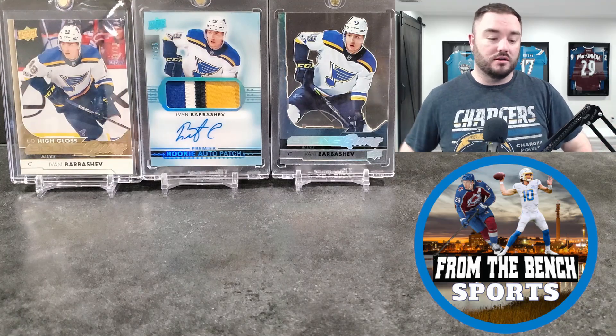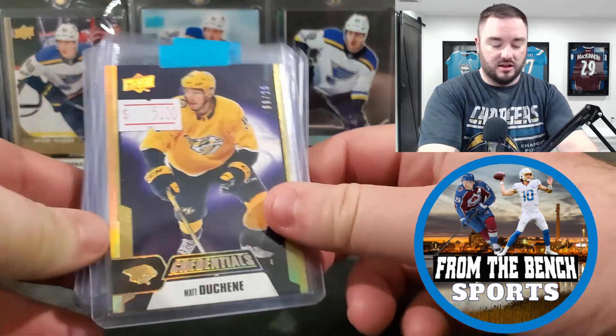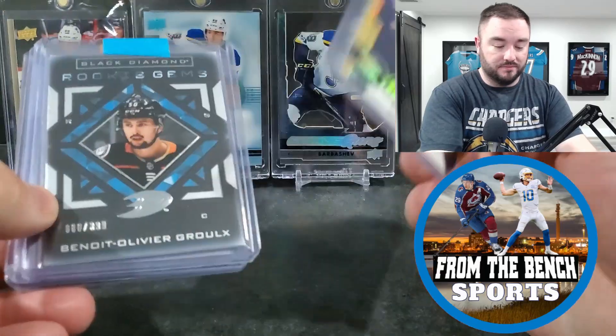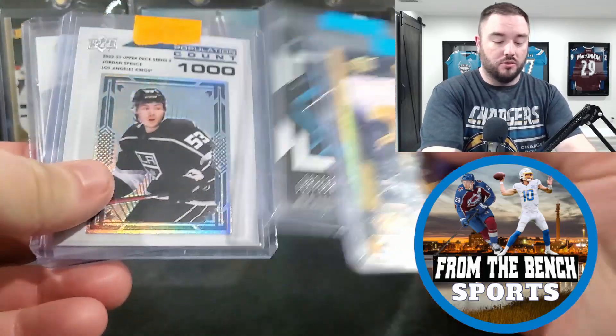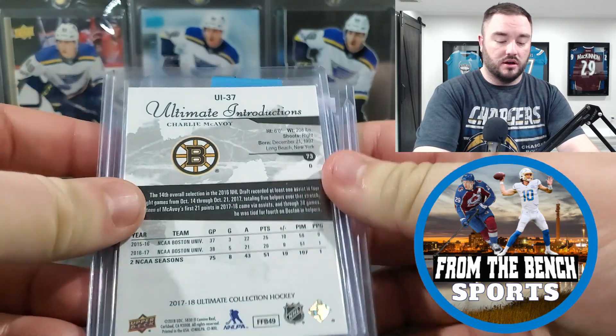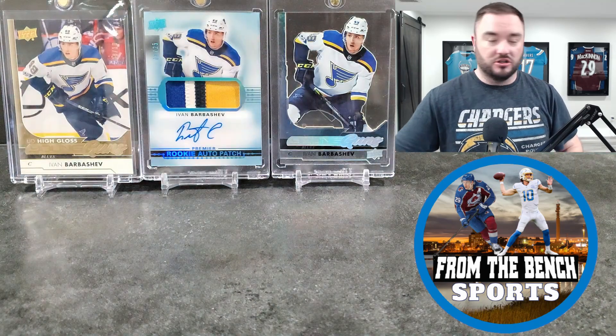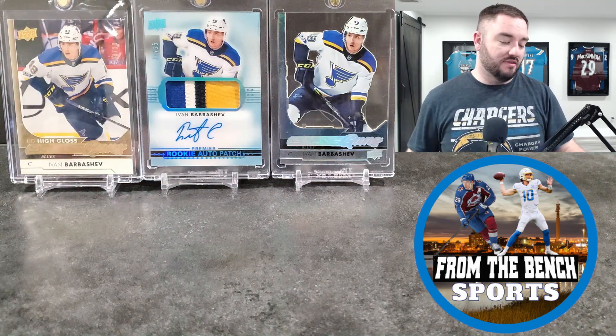Next I picked up some basic PC stuff: Matt Duchene former Moncton Wildcat, Beau Bennett former Moncton Wildcat, Jordan Spence, and a Charlie Coyle Ultimate. Nothing too crazy but mostly just PC stuff. The Charlie McAvoy I'll end up giving away.